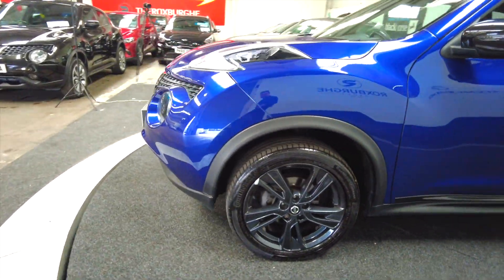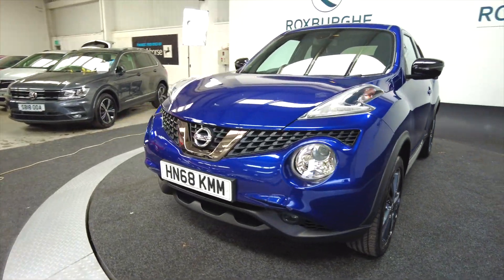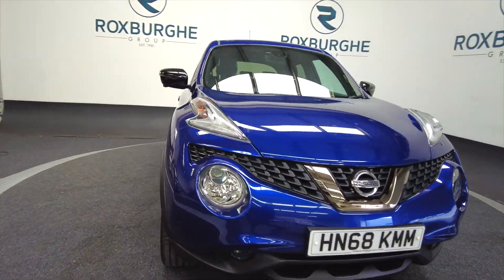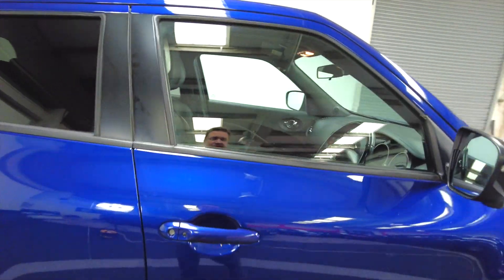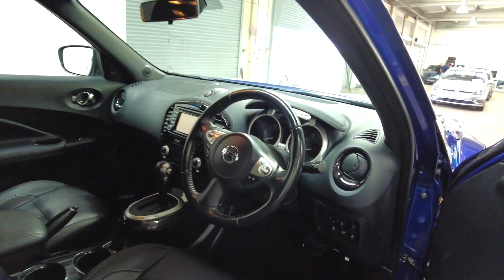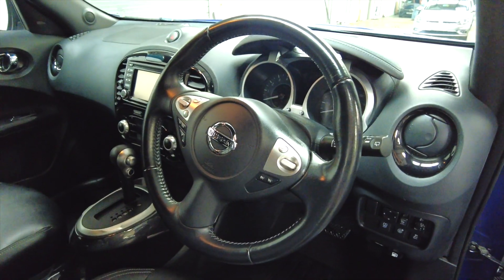Really good-looking cars, these — always been very popular here at Roxburgh. As you can see, you've got a multifunction steering wheel.